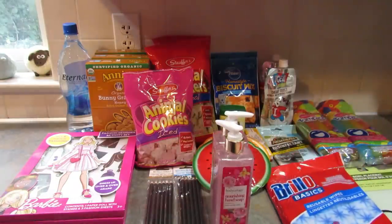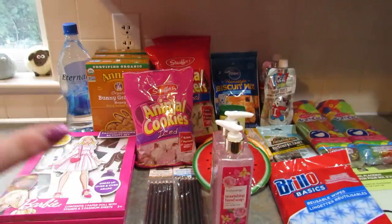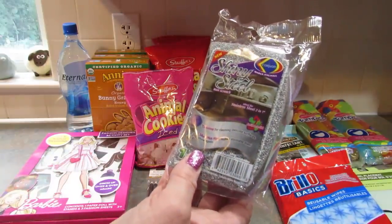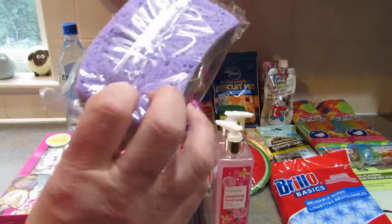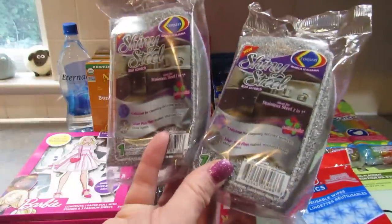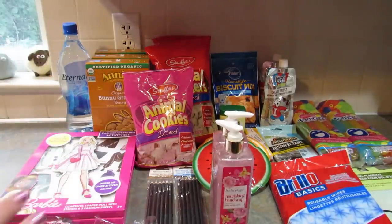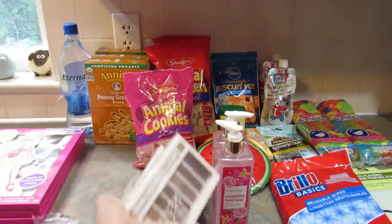I picked up some Brillo Basics reusable wipes — you get nine in there. They come in handy for so many things and it reduces paper towel usage, so I grabbed one of those. I also found these shiny steel non-scratch stainless steel sponges — on one side it's a regular sponge and on the other side it's scrubby but safe for stainless steel. I got two of these, I really like these.